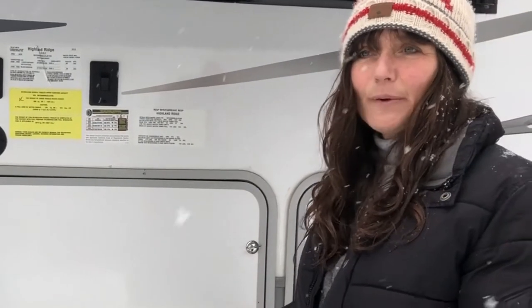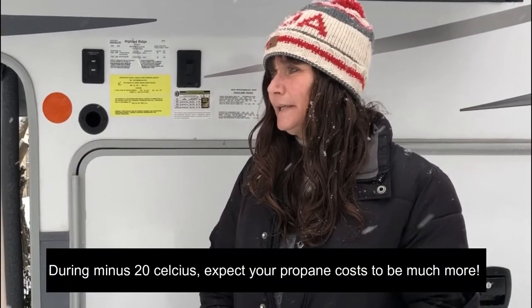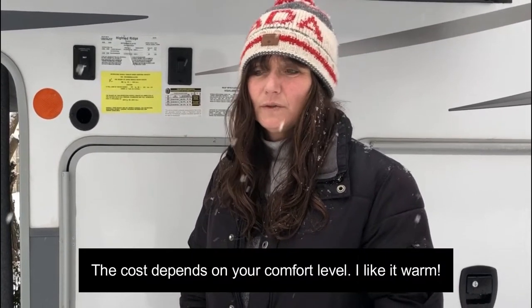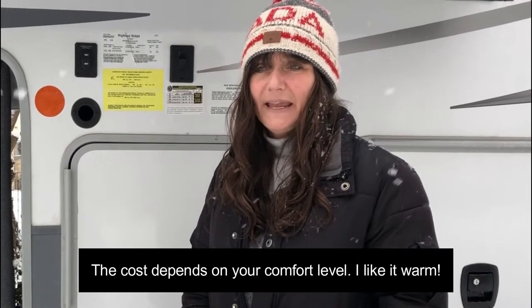It does take quite a bit of propane to live really comfortably — I like to live very warm. Probably about $200 a month in propane alone to keep really toasty warm. The electric is included, so we try to use as much of that as possible. The propane keeps the floor and all of the pipes warm, so it's really important to always have enough heat. I do have the electric backup down below, but it's set on the very minimum because otherwise you blow breakers — you've only got 30 amps to work with.